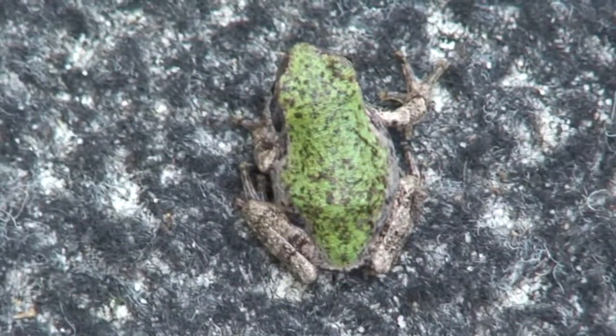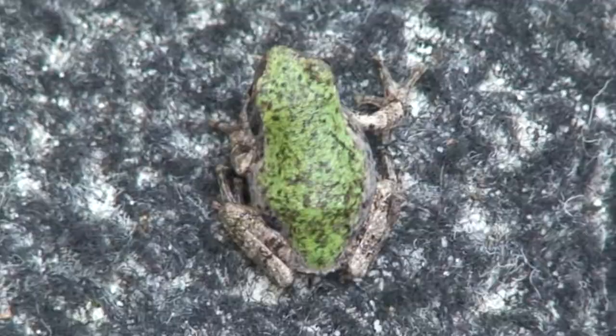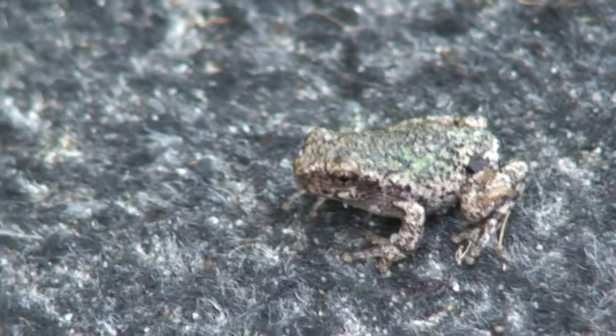For camouflage purposes they're usually green in color, but this one, when I placed it on a mat, turned from green to almost the color of the mat. It is almost like a chameleon, but it doesn't change as fast.